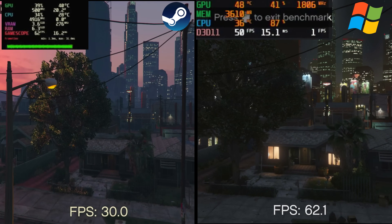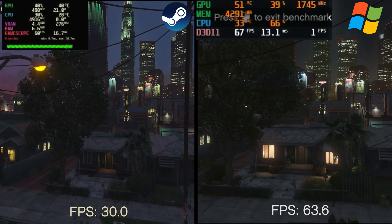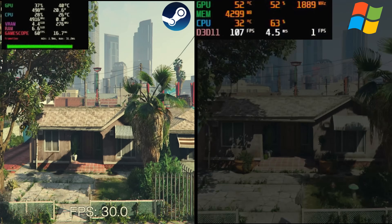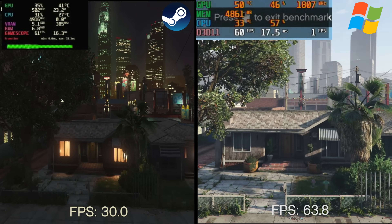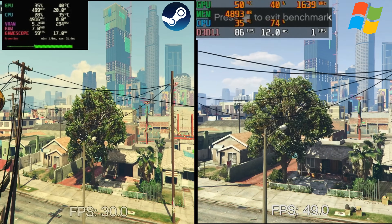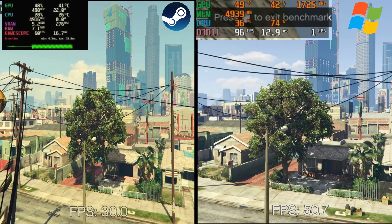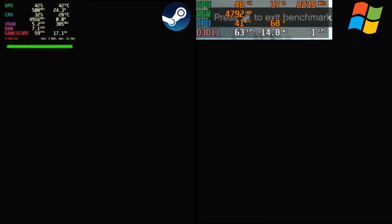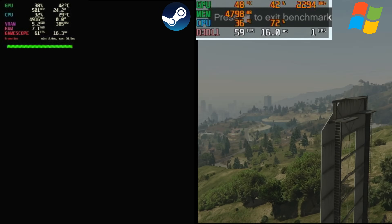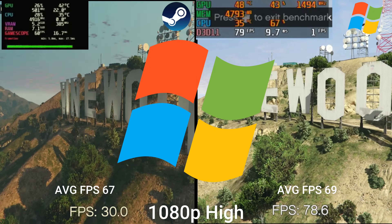Running GTA 5 at 1080p — the reason being to stress the CPU as much as possible so it tries to keep up with the GPU. Honestly, Windows takes the crown again. The FPS was slightly higher, not massively so, but it did peak up occasionally while the frame rate was somewhat all over the place. The frame time was fairly steady on SteamOS. Looking at the recording, both are pretty smooth and comparable. I'd give this one to Windows for the slightly higher FPS overall.